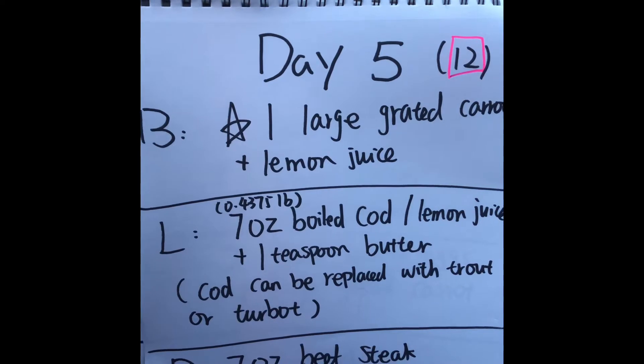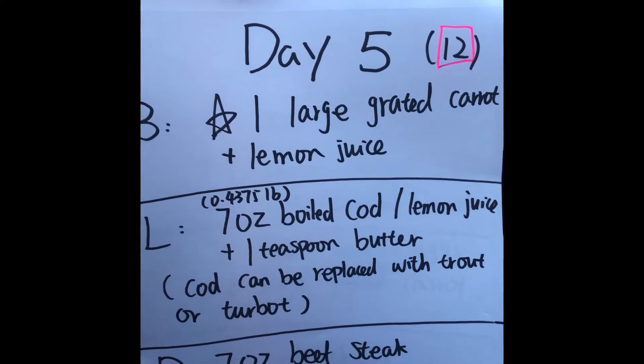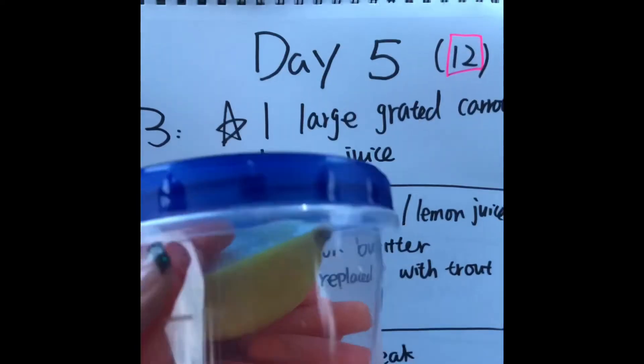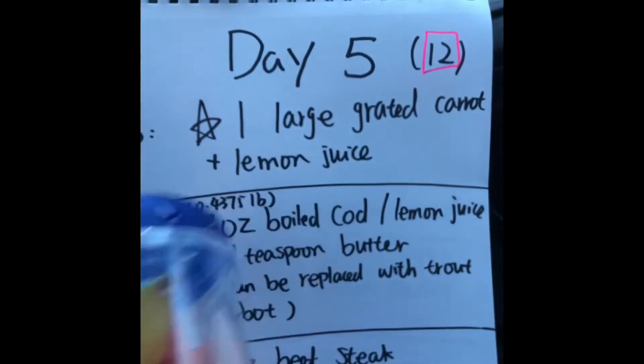Welcome to day five breakfast. We have one large grated carrot with lemon juice. As I mentioned before, I do not like large carrots, so I get baby carrots instead.